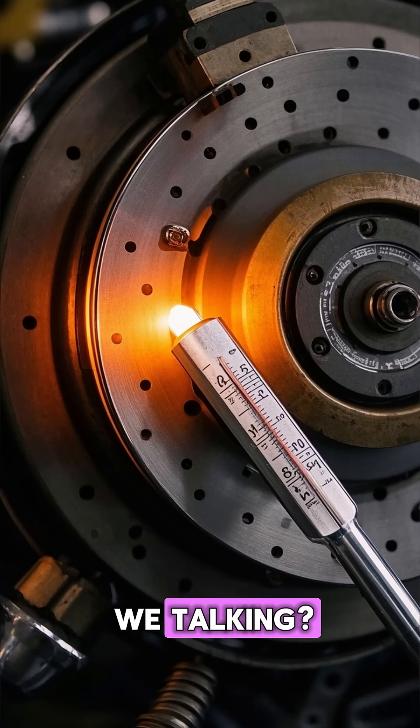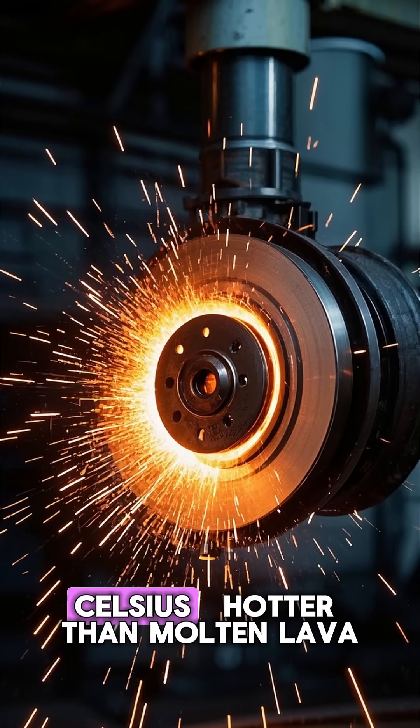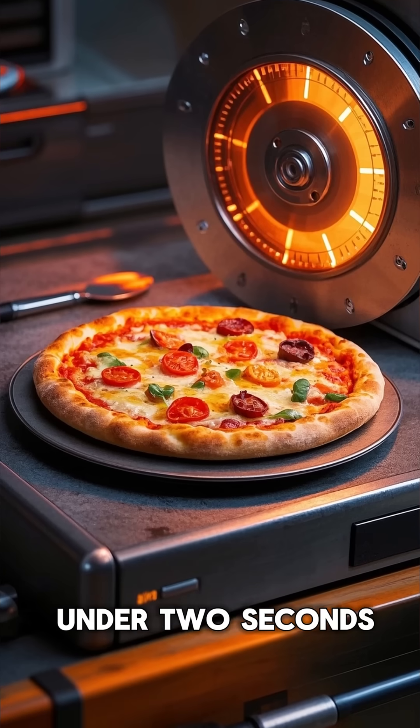But how hot are we talking? The carbon brake disc can reach temperatures of over 1,000 degrees Celsius — hotter than molten lava. That's enough heat to cook a pizza in under 2 seconds.